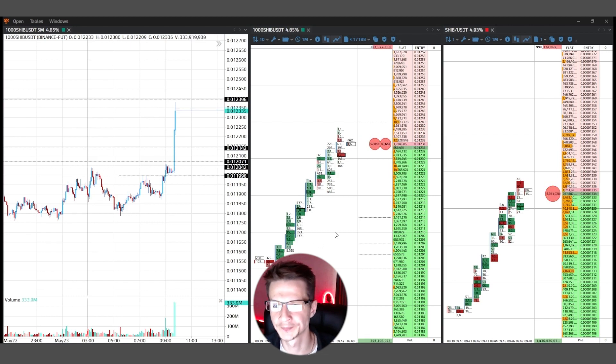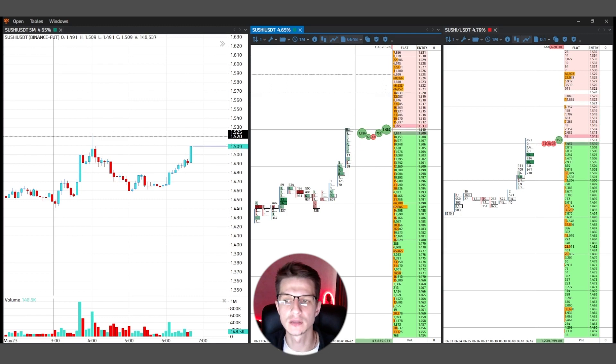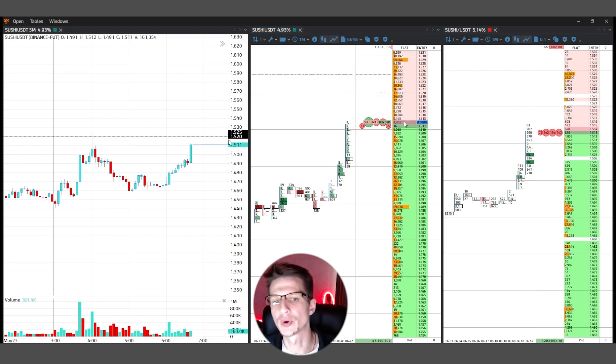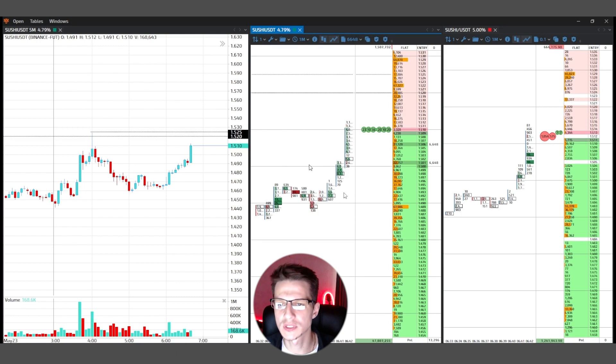Let's move on to the next deal. The next deal is SUSHI. SUSHI showed me a good signal because price is near the kill level at $1.52. On the cluster I see buyers on the spot market and futures.